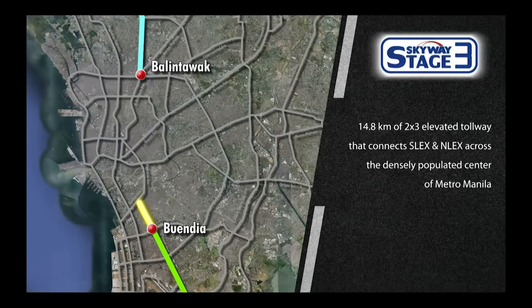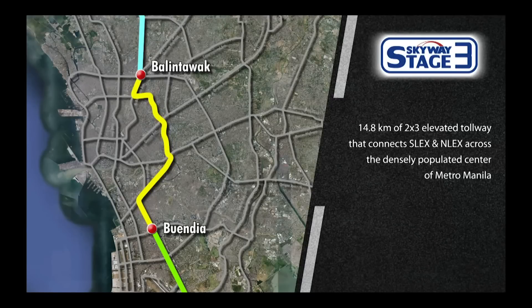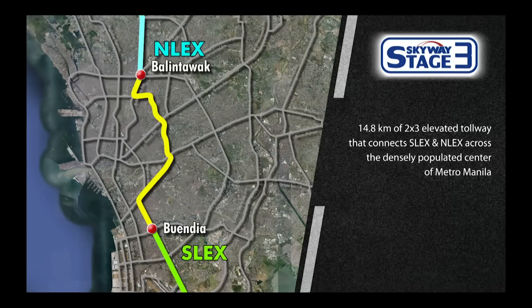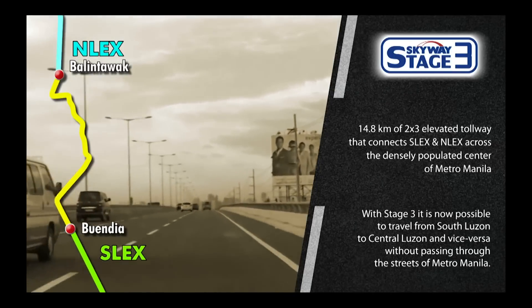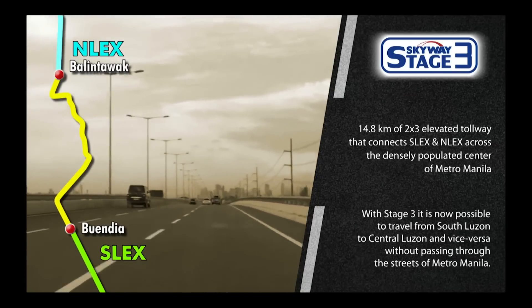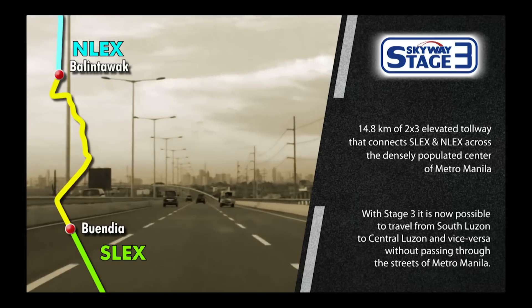As an extension of Skyway Stage 1 and 2, Stage 3 spans 14.8 kilometers of 2-by-3 elevated tollway that connects S-Lex and N-Lex across the densely populated center of Metro Manila. With Stage 3, it is now possible to travel from South Luzon to Central Luzon and vice versa, without passing through the streets of Metro Manila.